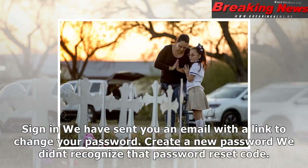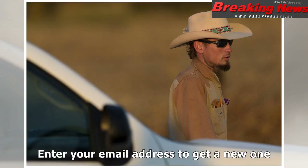Your password has been changed. Password has been successfully updated. Sign in. We have sent you an email with a link to change your password. Create a new password. We didn't recognize that password reset code. Enter your email address to get a new one.